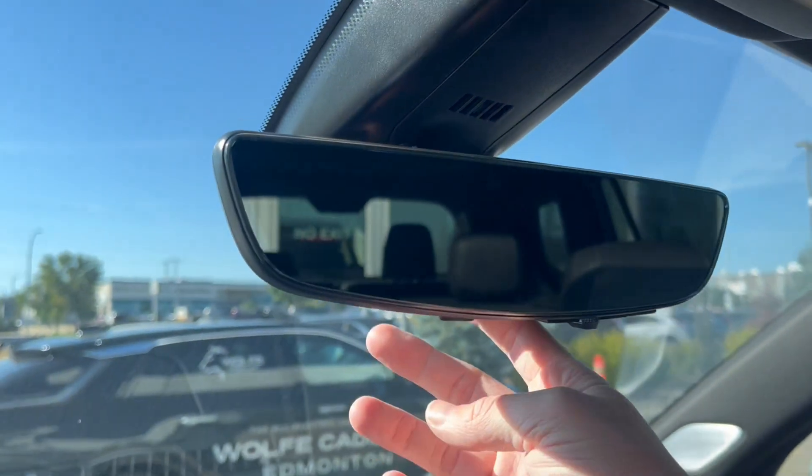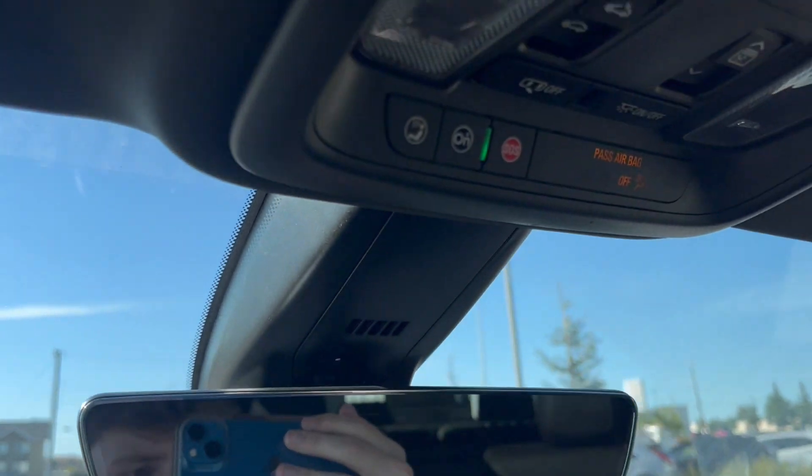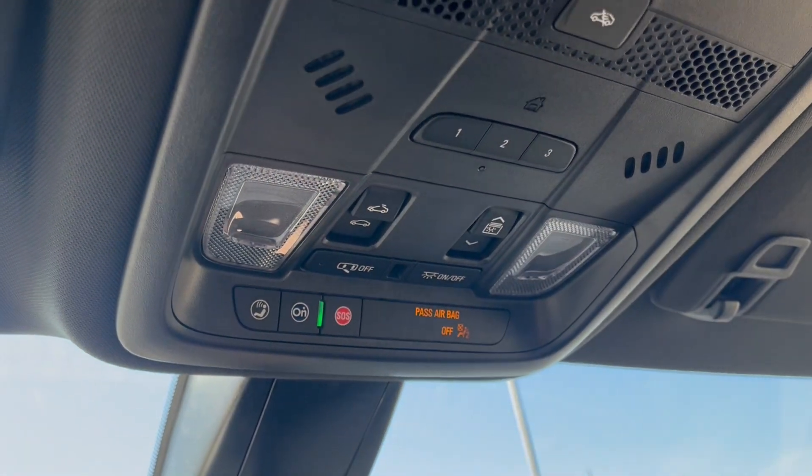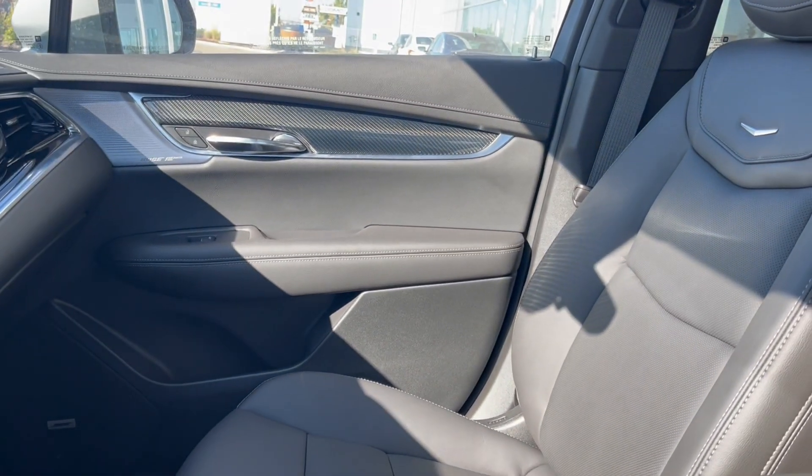We have a digital rear view mirror — you can flick it to the digital or just put it back to the regular. Of course, OnStar SOS with two dome lights and the power sunroof controls. Here's the power sunroof and here's the other side of the vehicle.